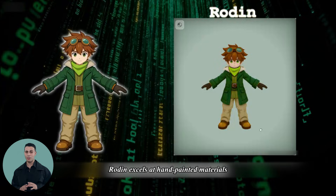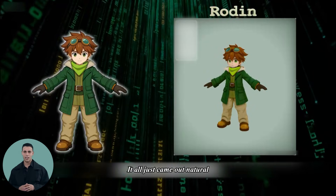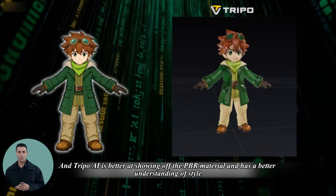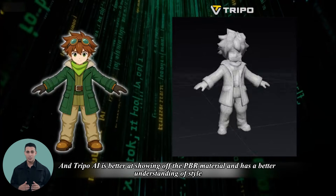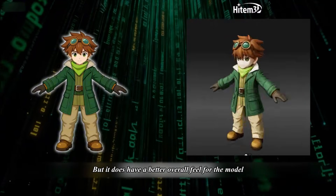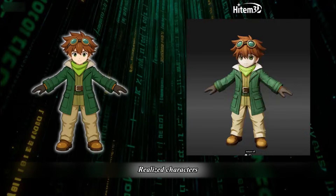Rodan excels at hand-painted materials — it all just came out natural, and the transitions are also smooth. Trepo AI is better at showing off the PBR material and has a better understanding of style. Heightem 3D has a better overall feel for the model and realized characters.